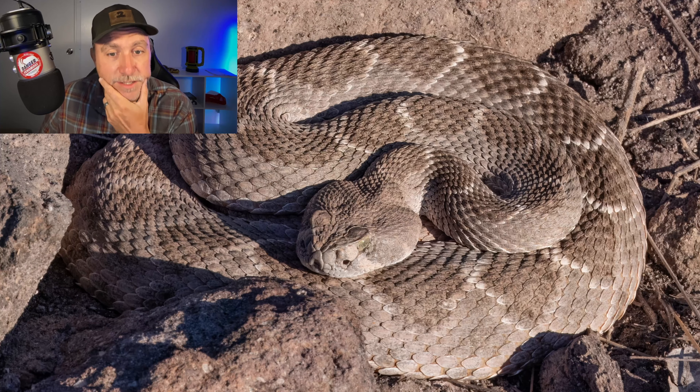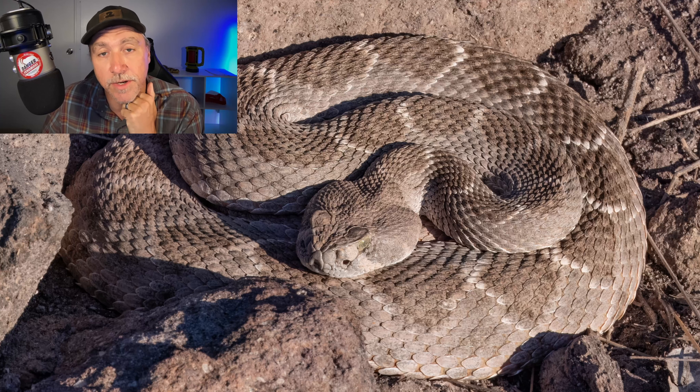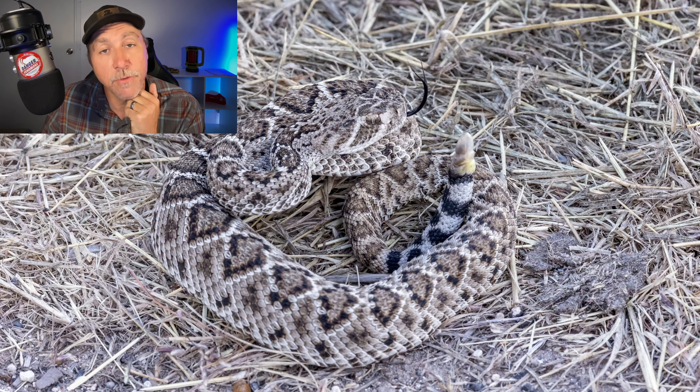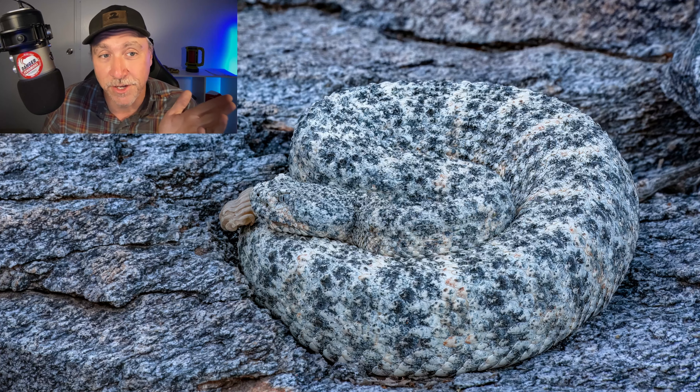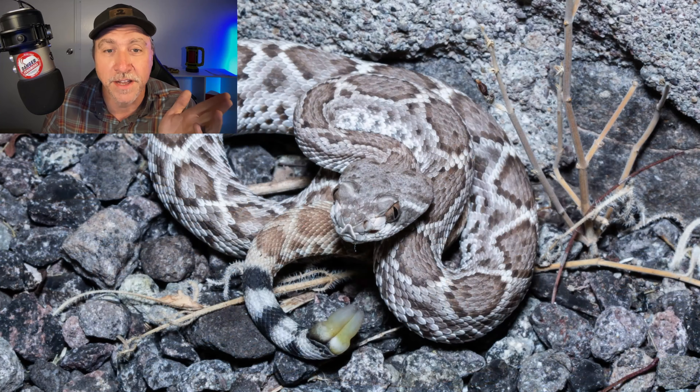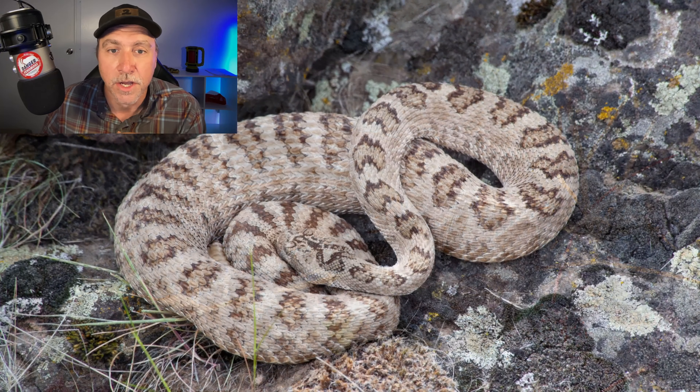Another Western Diamondback sleeping in the rocks, not defensive — but this is a rattlesnake, and this is what a rattlesnake looks like when it's ready to strike. Here's another Western Diamondback, very not happy with me — being very defensive, I could expect this snake would bite me if I put my hand close to it. This snake is ready to strike. Here's a speckled rattlesnake sleeping — this snake is ready to strike. As is this young Mojave rattlesnake, not happy with things; I would expect a bite. This snake is ready to strike.